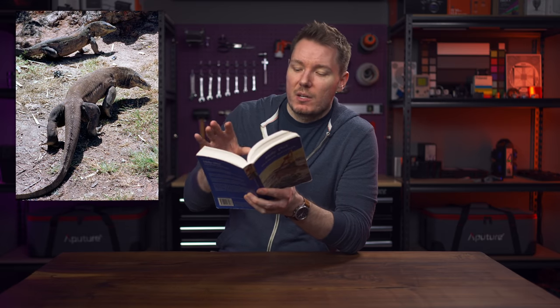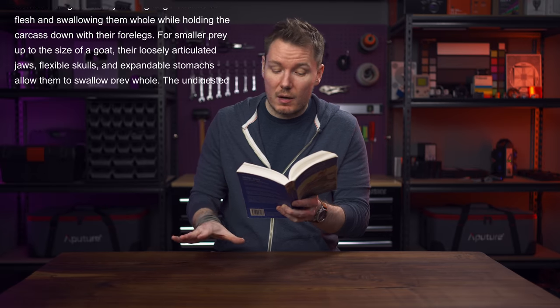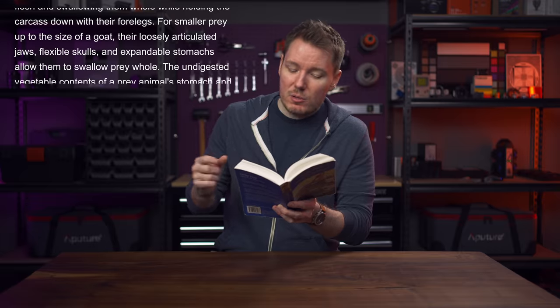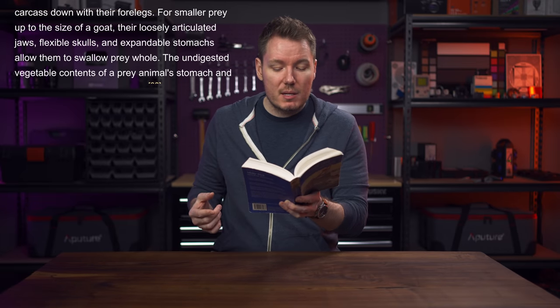A little bit of context here. This is from Wikipedia, from the diet section. I just want to introduce you slowly into this Komodo dragon thing. Don't ask how I found this paragraph. Komodo dragons eat by tearing large chunks of flesh and swallowing them whole while holding down the carcass with their forelegs. For smaller prey, up to the size of a goat, their loosely articulated jaws, flexible skulls, and expandable stomachs allow them to swallow the prey whole. Up to a goat, apparently, is considered small prey to a Komodo dragon.